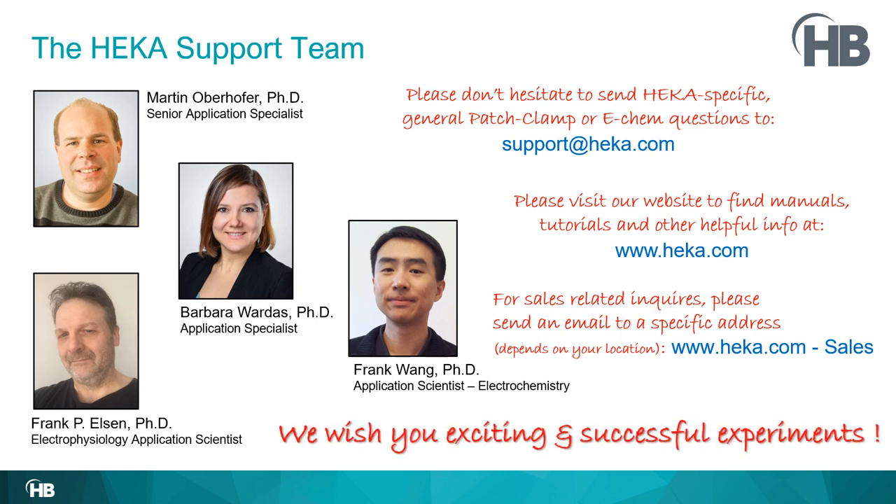That concludes the video. We wish you exciting and successful experiments. Have a nice day. Bye bye.